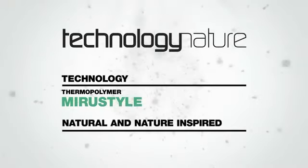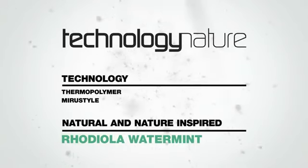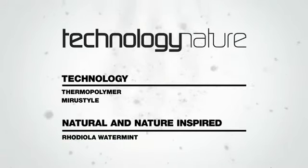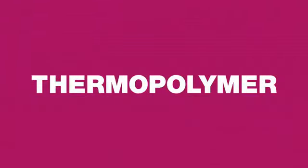It contains Myro Style for essential heat protection and natural Rhodiola Waterman, known for its thermal stress protection as well as its cooling and refreshing properties. But what really makes Free Shape so unique is our new and innovative thermopolymer.